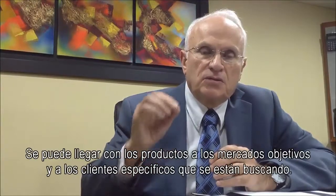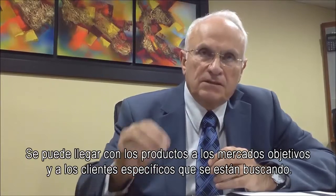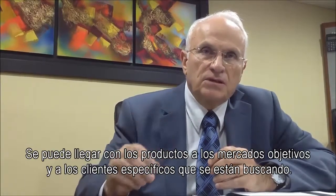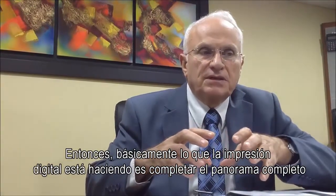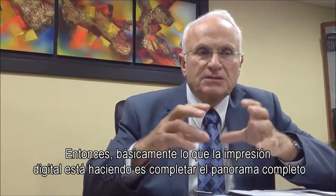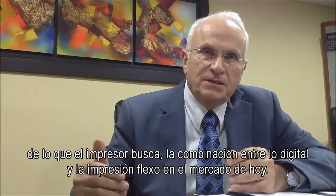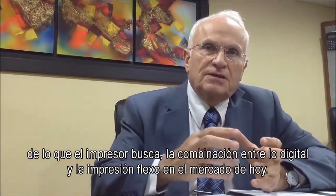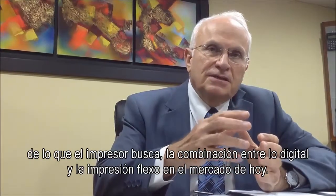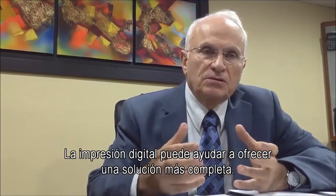You can target your product according to the market needs and the specific customers that you are looking for. That's basically what digital is bringing — it completes the whole picture for a printer that has the combination between digital and Flexo printing today in the market. You can bring a more full solution.